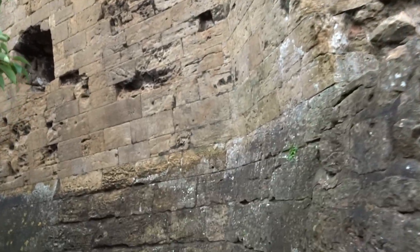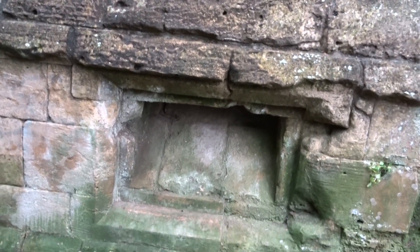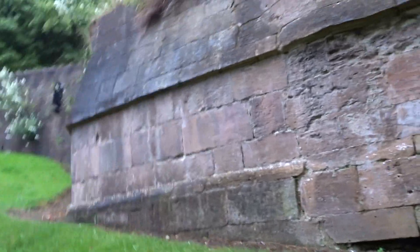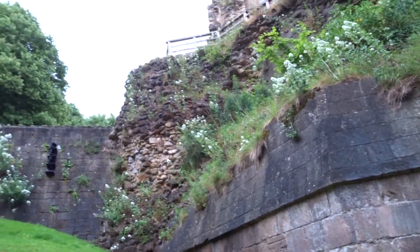Something that's not as magnificent is this here. If anybody knows what that is - I would say that's the base of a garderobe, which is basically a toilet. You'd be sat up there somewhere on a wooden plank with a hole in it and you'd go, and it would all come down here. Then it would be somebody's job to scoop it away. If it's built over a moat it would just wash into the moat, but here I think it would be somebody's job to actually remove it.